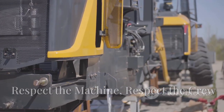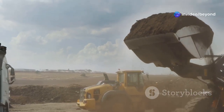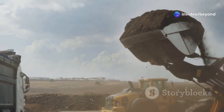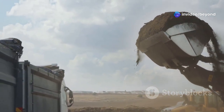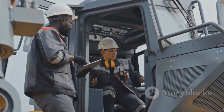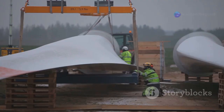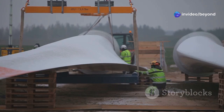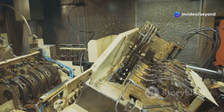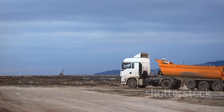And there you have it folks — a glimpse into the awe-inspiring world of heavy machinery and the incredible feats of transportation they achieve every day. From quarries to mountaintops, deserts to city streets, these machines and the skilled men and women who operate them keep our world moving. So next time you see a massive truck, a towering crane, or a giant wind turbine blade on the move, take a moment to appreciate the power, precision, and sheer determination it takes to make the impossible possible. Thanks for watching.